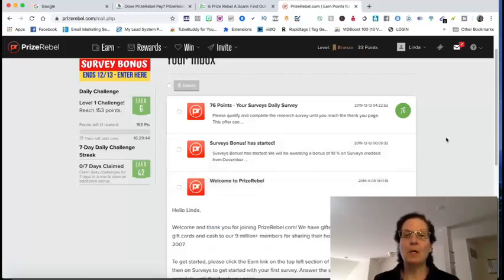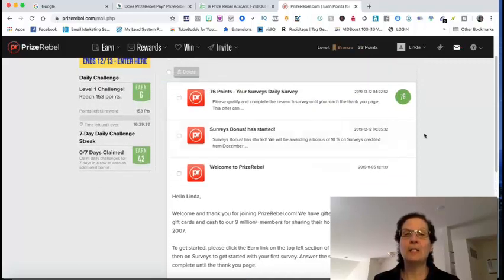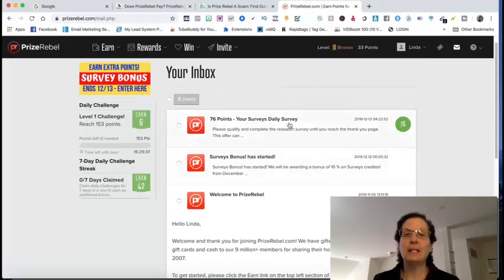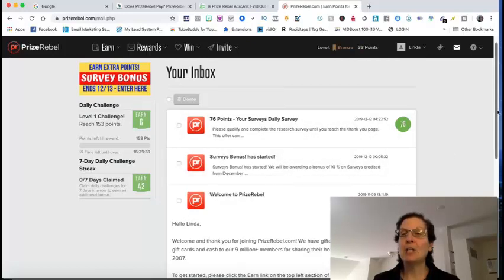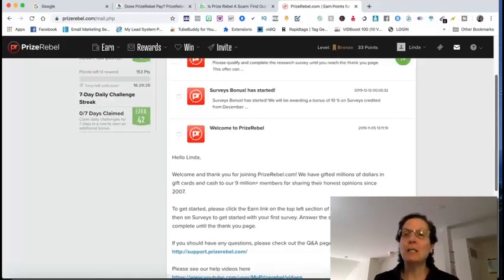The only email they kept in my inbox was the welcome email from when I first set up this account in November — the rest get deleted. There's also a survey offer and a bonus in there. The cash codes will be emailed to you, and you've got to be checking this consistently because otherwise you're going to miss them. If you're serious about making money with this, you've got to be diligent about checking your email.